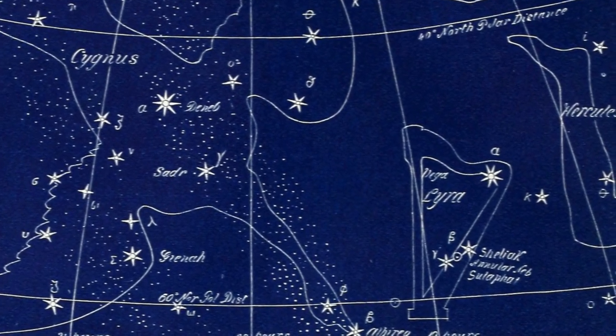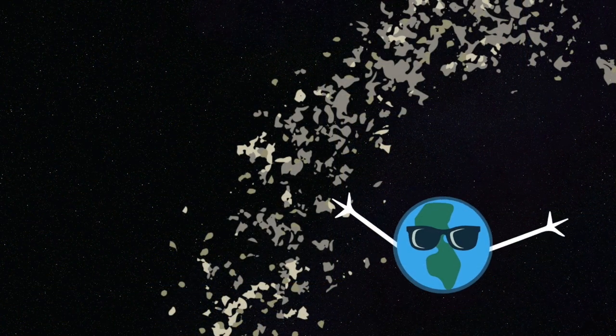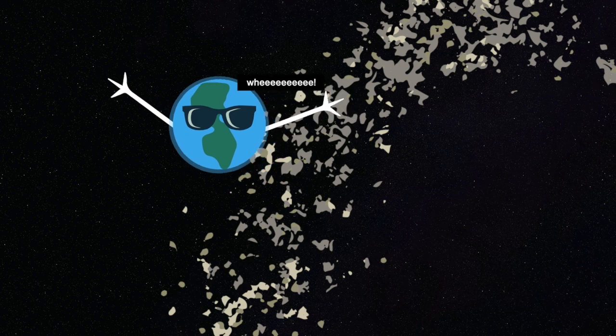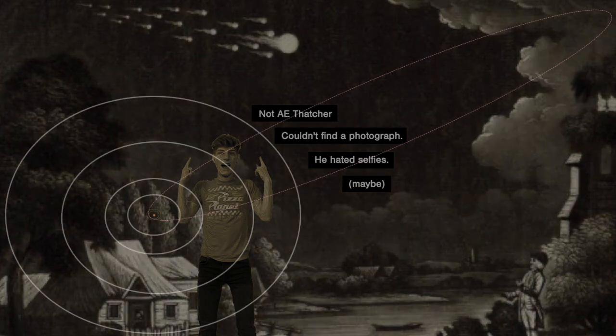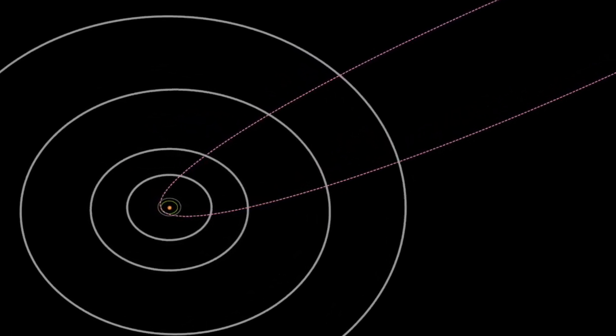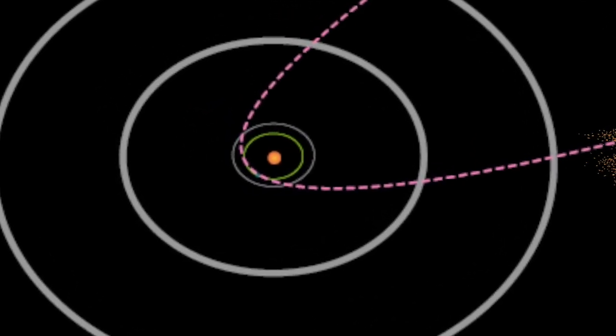If they don't come from the constellation Lyra, then where do they come from? Every year around April 21st to 23rd, the Earth passes through the debris trail left behind by comet Thatcher, discovered by astronomer A.E. Thatcher in 1861. Comet Thatcher takes 415 years to orbit the Sun and won't return until the year 2276. The Lyrids are considered the oldest known meteor shower, having been observed and recorded in Chinese historical texts 2,700 years ago in 687 BC.